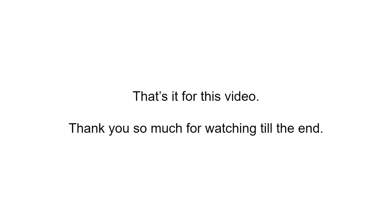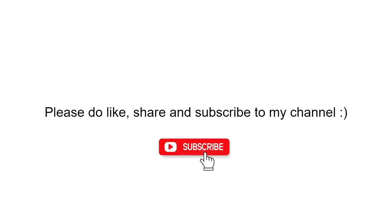That's it for this video, guys. Thank you so much for watching till the end. If you like this video, please do share and subscribe to my channel and don't forget to hit the bell icon. Meet you in the next video. Until then, keep learning. Bye-bye.